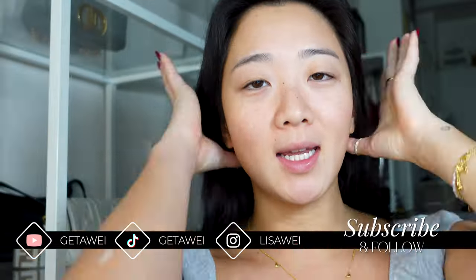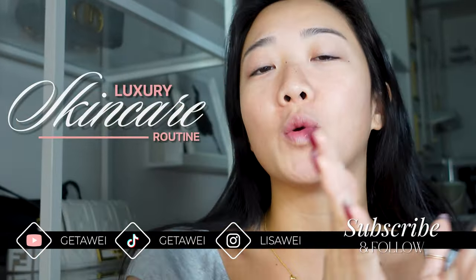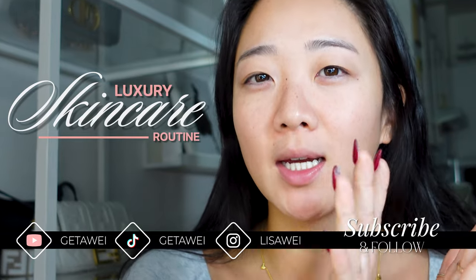Good morning, everyone. In today's video, I'm going to be showing you my semi-luxury skincare routine. Mostly, I would like to call it my nice-to-have skincare routine, sort of the spoil-yourself skincare routine. And the reason I say that is not just because some of the price points here are a little bit wild, but also because a lot of the products here are fragranced. When my skin can really handle it, this is like a very nice-to-have.